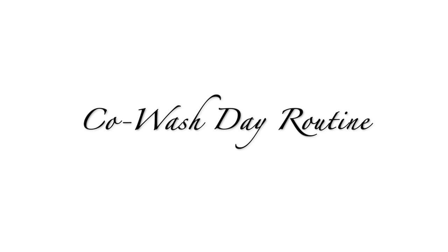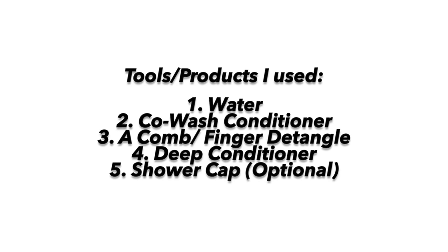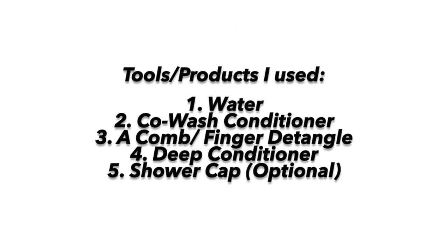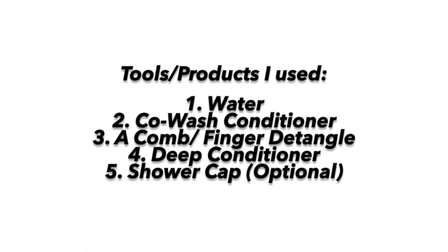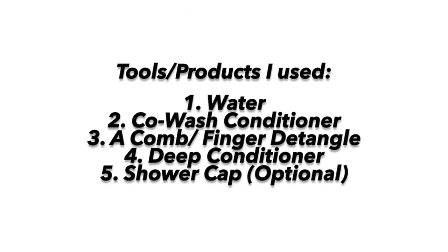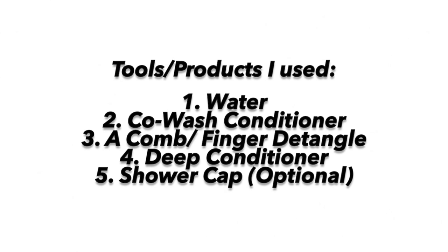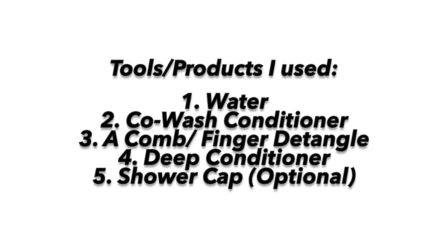Hey ladies, so this is going to be my co-wash day routine. As you know, I do not use shampoo on a regular basis — probably like once a month. So here are the main tools that I use to make sure that my hair looks right: water, co-wash conditioner, a comb (sometimes I prefer to finger detangle), a deep conditioner, and optionally a shower cap whenever I can.